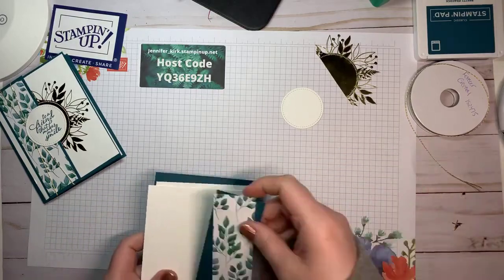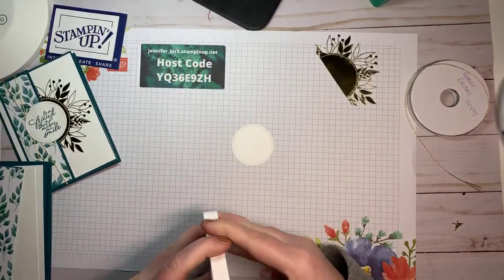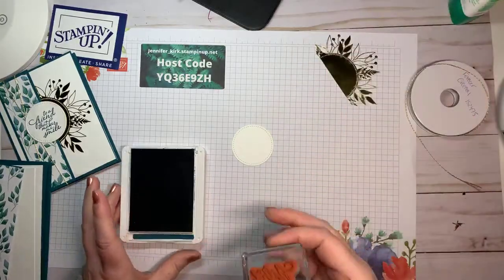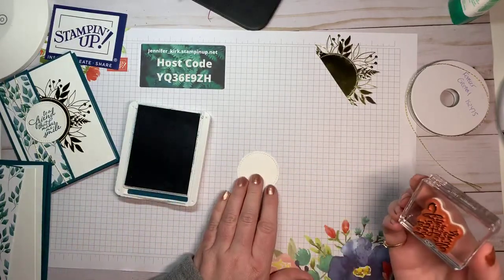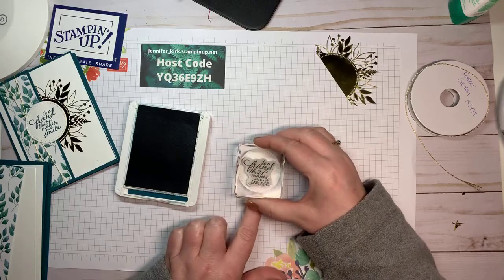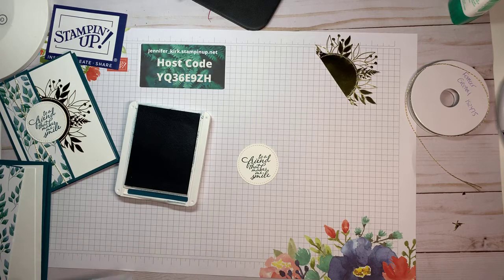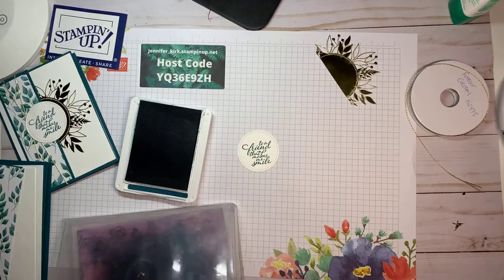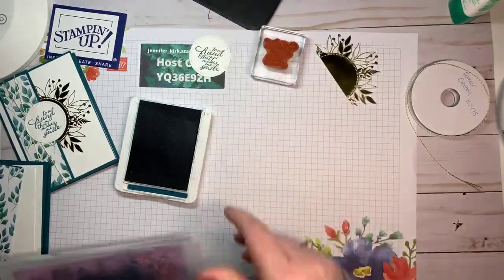The first thing we're going to do is stamp our sentiment. The only ink I'm using today is Pretty Peacock. I can't believe that when I woke up yesterday we had snow on the ground — but today is nice so far. I'm hoping the weather stays good because the Snowbirds are supposed to fly across Guelph, and I want my kids to be able to enjoy that. So we just stamp that and put it off to the side.